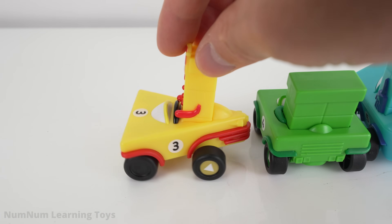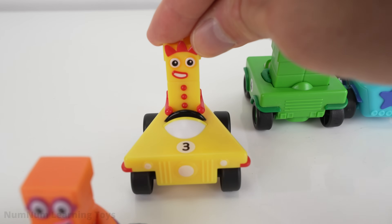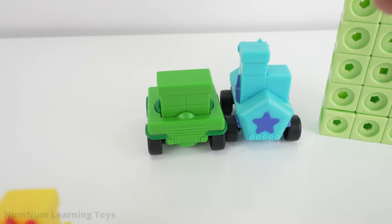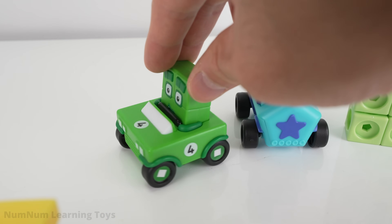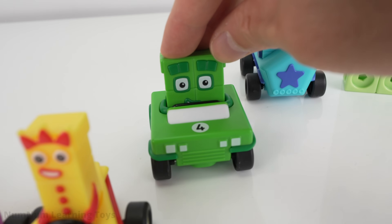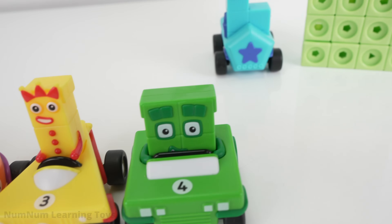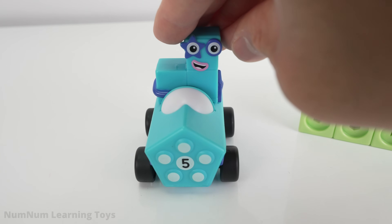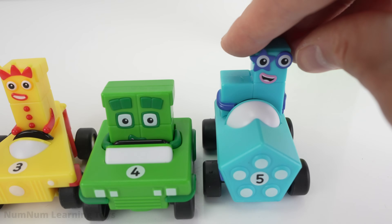The yellow number block in the yellow triangle car is number three! In the green square car, it's our friend number four. And in the light blue car, it's five!